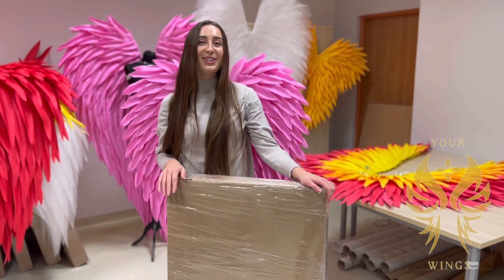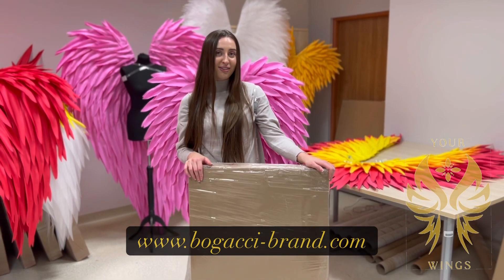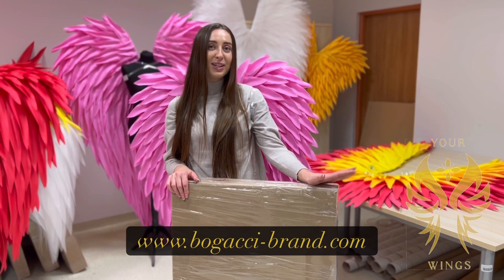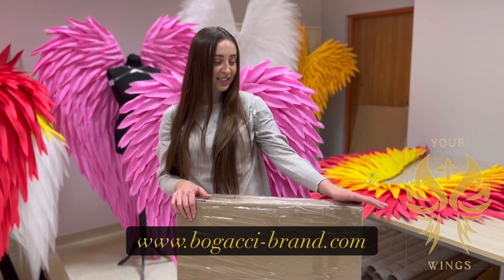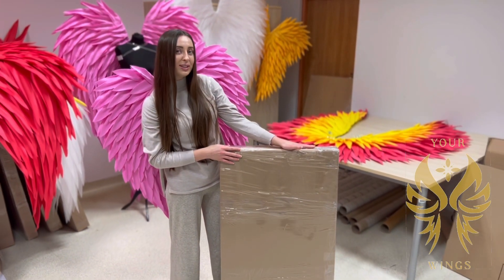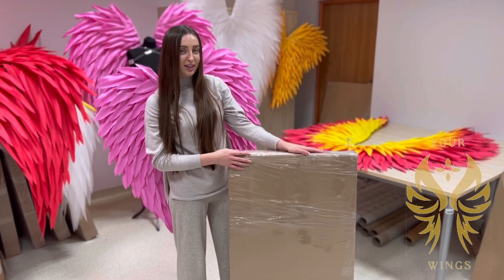As for delivery, we have two options. The first one is fast delivery — it takes up to six business days. The second one is the regular option — it takes from 15 to 25 business days. Also, if you want, we can cover the package in special gift wrap if it goes as a gift.